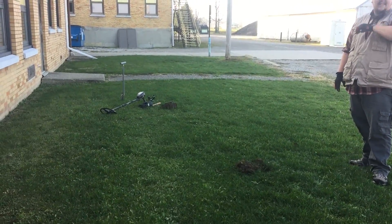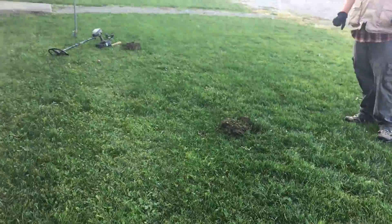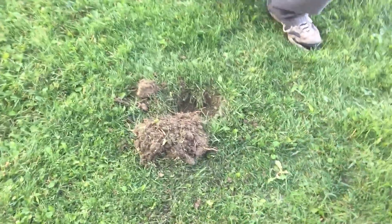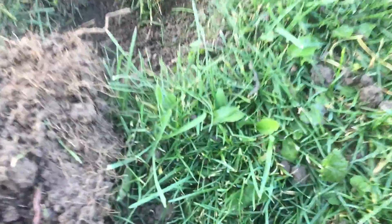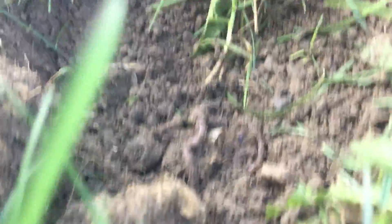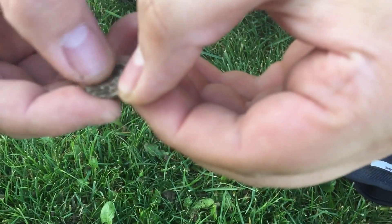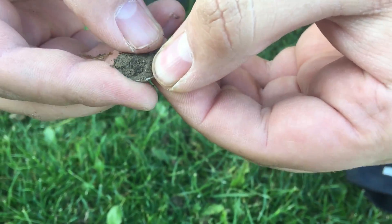Jeff found some coins back here. This one is at about three inches and it's definitely silver — you can see it right there. It's either a Rosie or a Mercury dime. That's a Rosie — 1951. We're on the board!